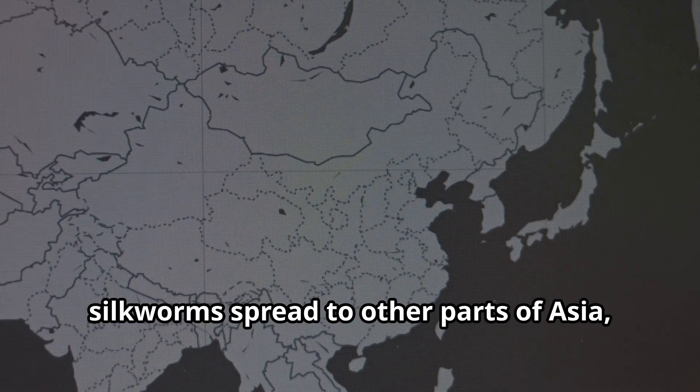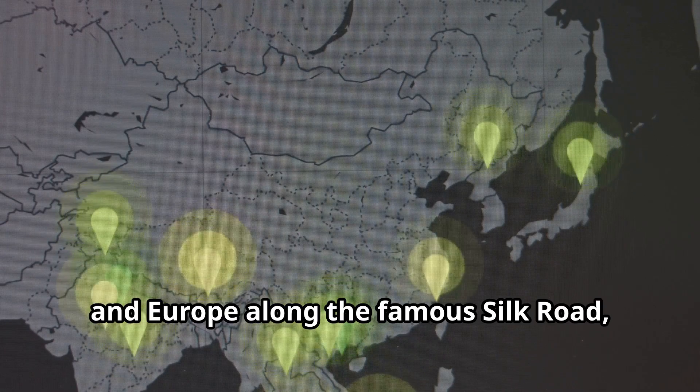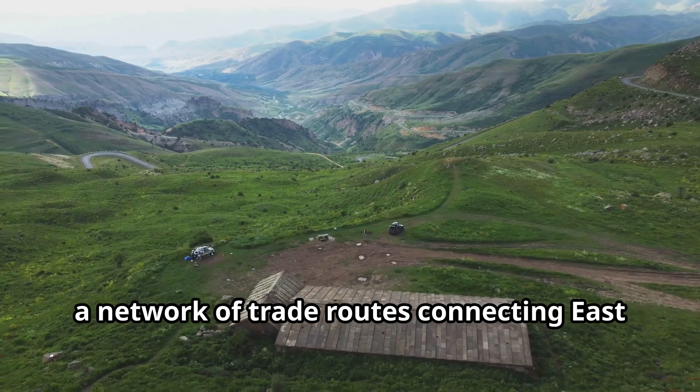Anyone who tried to smuggle silkworms or their eggs out of the country could be punished by death. Eventually, silkworms spread to other parts of Asia, the Middle East, and Europe along the famous Silk Road, a network of trade routes connecting East and West.